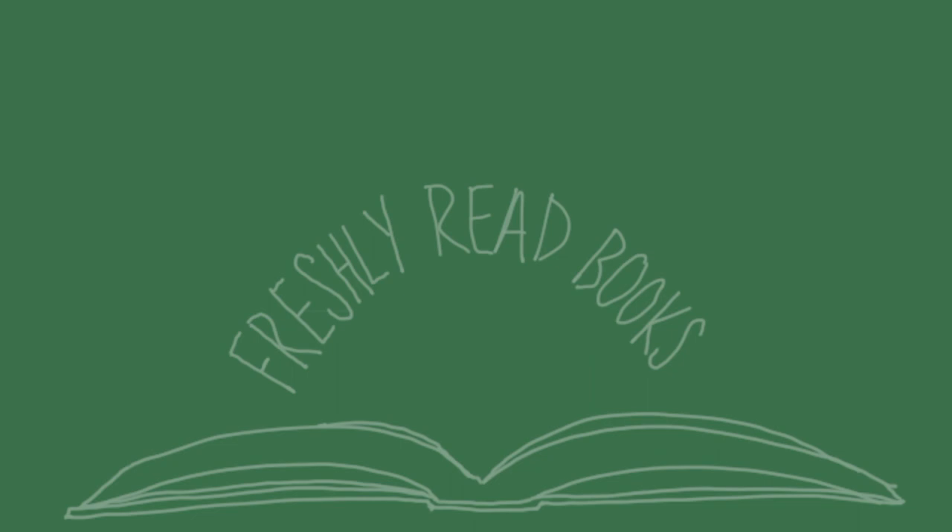Hi, my name is Sarah Freshly and welcome back to Freshly Read Books. So basically this all started because I love when people use creative ways to come up with their TBR for the month and decide what books they're going to read.